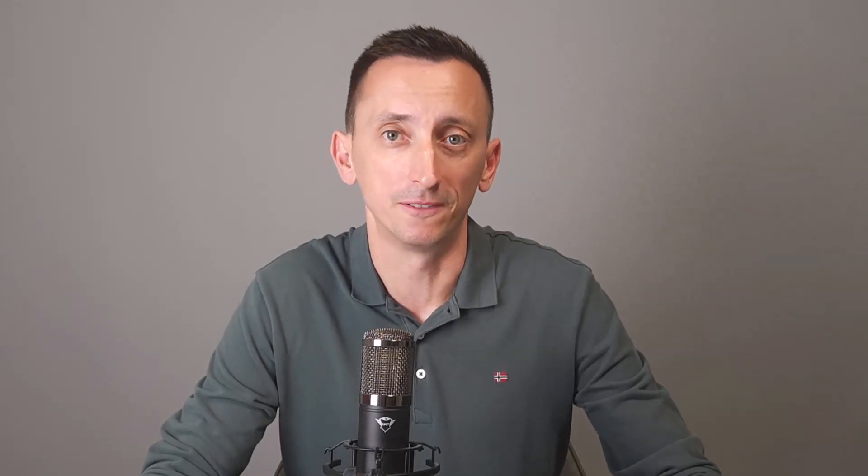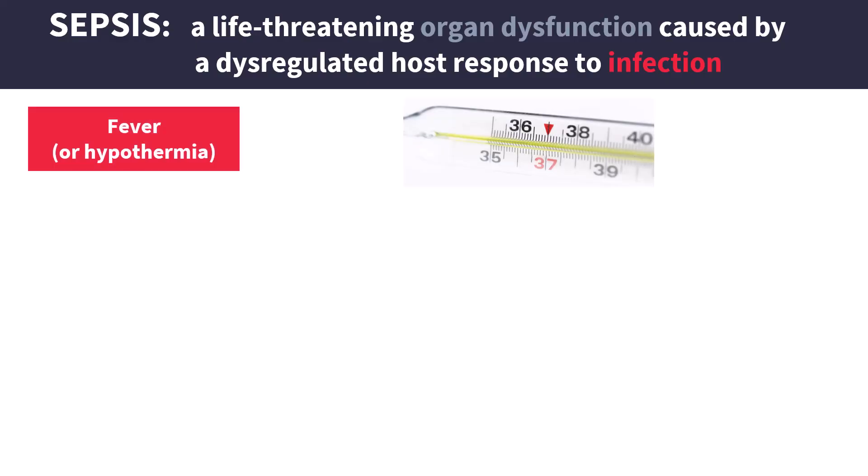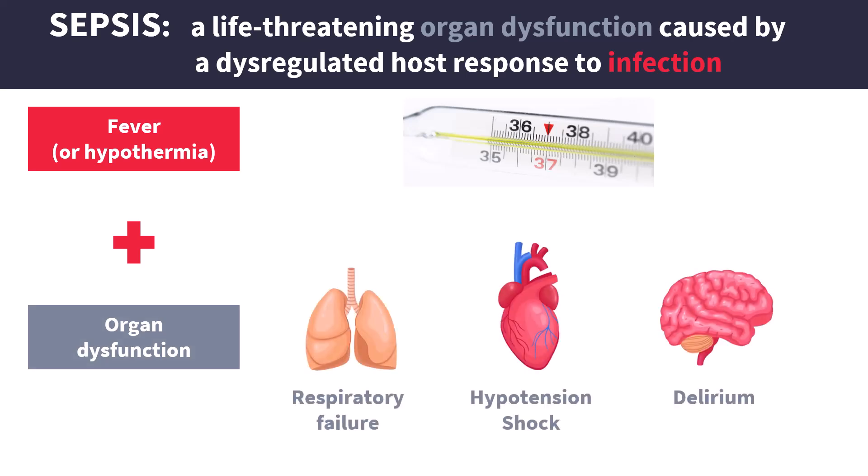Now, how do you suspect and diagnose sepsis? This is a topic for a separate video, but suffice to say that sepsis is a severe infection with profound systemic effects. Most patients with sepsis will have a fever, or they will have abnormally low body temperature, and they will also show signs of organ dysfunction, such as respiratory failure, tachycardia, hypotension, or altered mentation. Essentially, this is how you suspect sepsis.